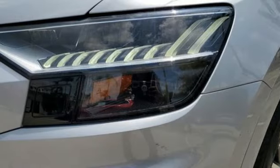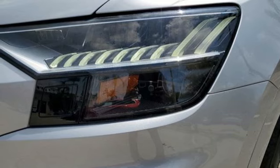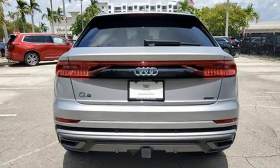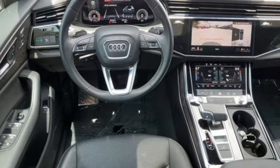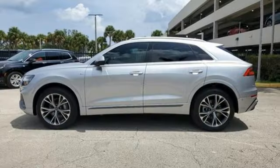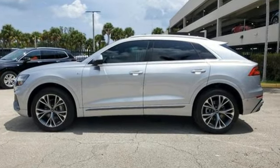Auto-dimming rear view mirror, external memory control doors, push button start, proximity key, heated steering wheel, front and rear parking sensors, and multi-zone climate control. If you've been waiting for the perfect time for a test drive, the time is now.